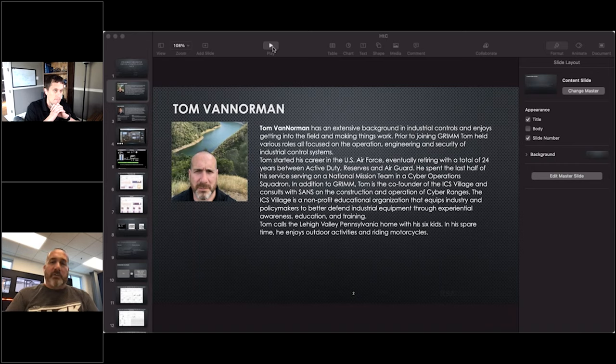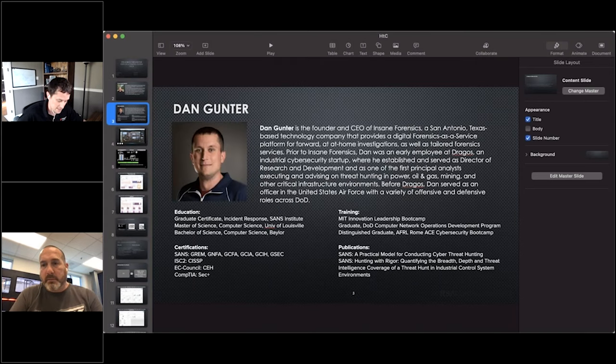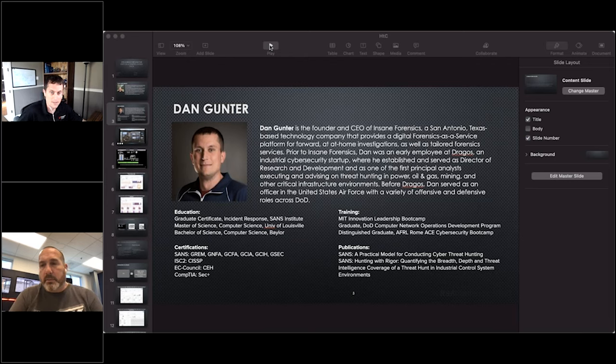During the day I work at Grimm and I run the cyber physical products business line at Grimm. My name is Dan Gunner and I'm the founder and CEO of Insane Forensics. We do a lot with scale memory, disk and network analysis, and a lot of threat hunting type stuff. Before that I was with Dragos, and previous to that was in the Air Force, just like Tom.